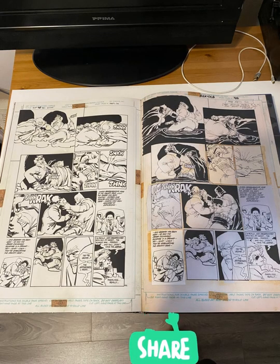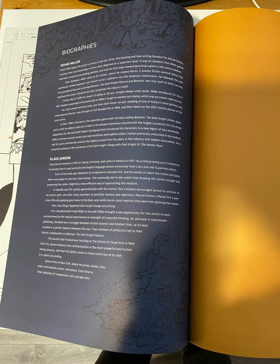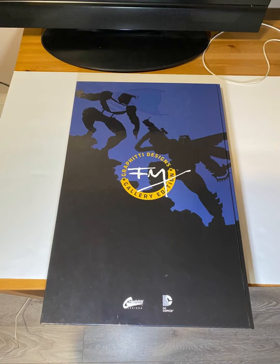Where you have Jansen on the left with Miller on the right, you can see what Miller decided to alter. The entire book feels like bonus material.